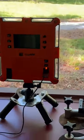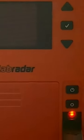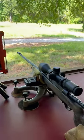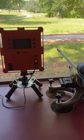We chronograph every single shot that we shoot right here to make darn sure we know exactly what the muzzle velocity is. That way we track consistency between shot to shot.